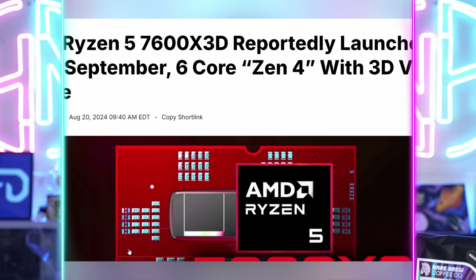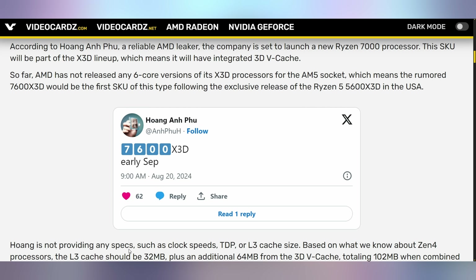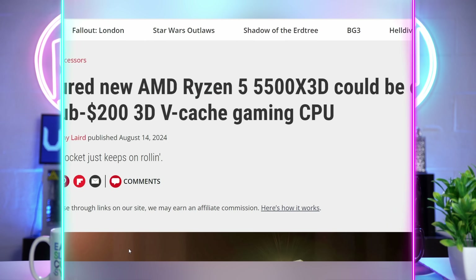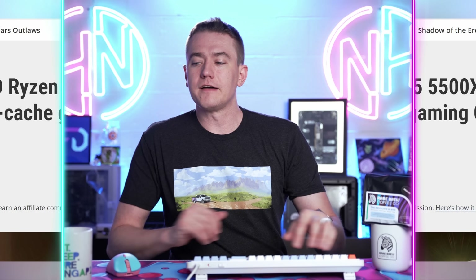AMD wants to give you more options for your CPU choices. Specifically, if you're looking to jump over to AM5, AMD is allegedly going to be launching the Ryzen 5 7600X3D in early September, which is just about two weeks away. This six-core, 12-thread CPU will be the first AM5 X3D chip with six cores. The 5600X3D was a Micro Center exclusive, but the 7600X3D appears to be the entry-level X3D chip for the new motherboard setups currently out. This doesn't necessarily mean we're not still getting the 5500X3D that's been appearing in EEC filings — the 5500X3D could still be incredibly budget-friendly for AM4 budget gamers who want to spend less than $200 and get a class-leading CPU.